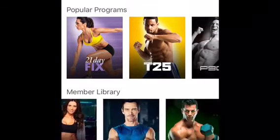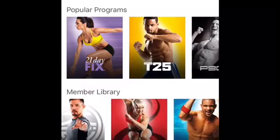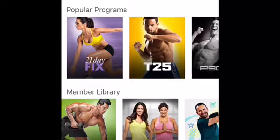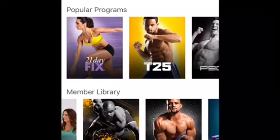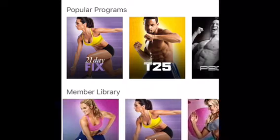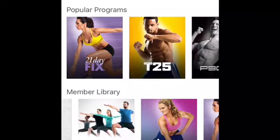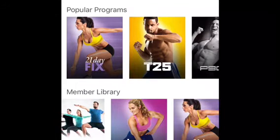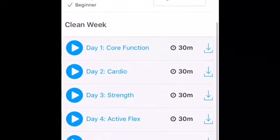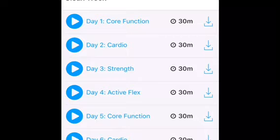Now I'm going to go over one of the programs that I suggest a brand new person starting back up or working out for the first time do. This is called Seven Day Clean Week. This is a great way for you to start to get into the habits and learn simple workouts with simple healthy eating.